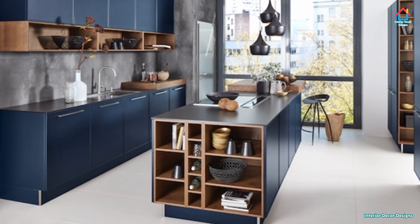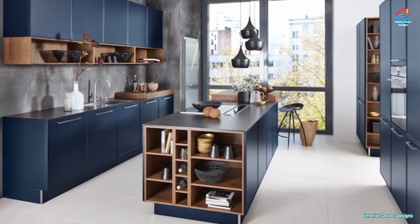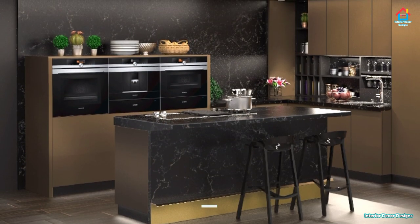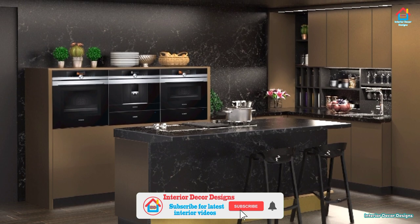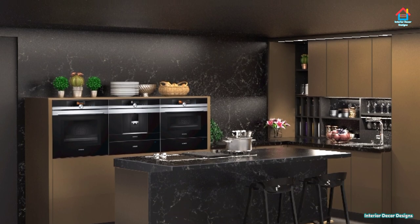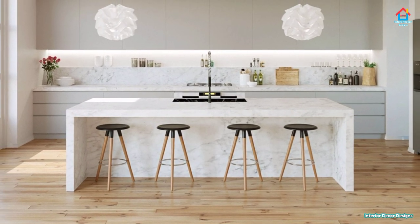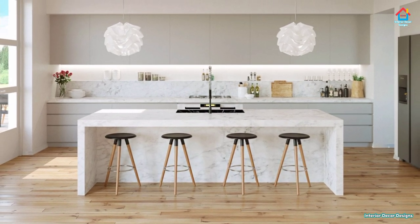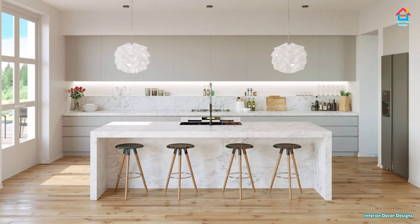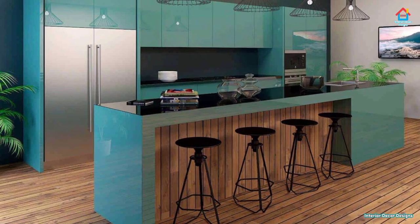Hello folks, welcome to Interior Decor Designs. Today we will look at luxurious modern kitchen island ideas. If your kitchen is big enough, then you should without a doubt have a kitchen island added during your renovation. It's a great thing that adds storage, a place to eat, and many more things. It is the ideal place to balance separation and congregation, making sure that hosts can cook and clean while they socialize with their guests, and it can be a great place for kids to do homework under the watchful eye of their parents.